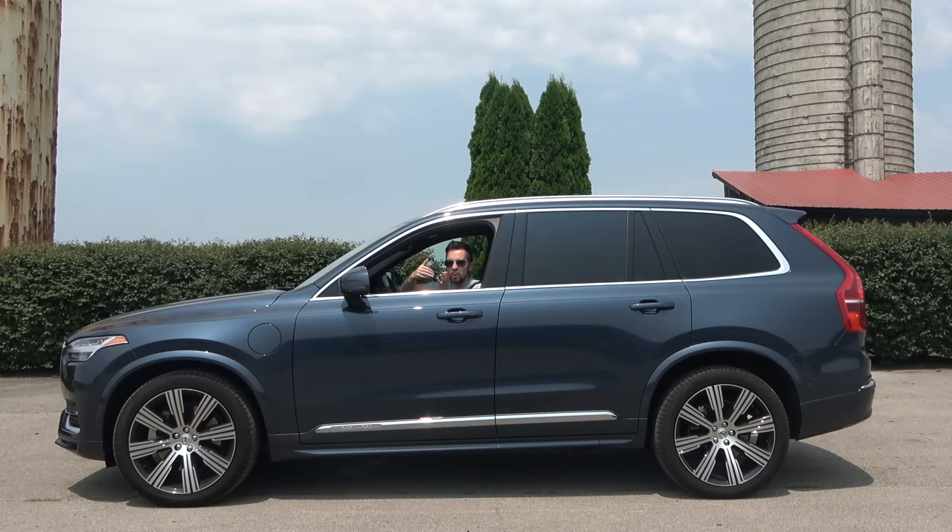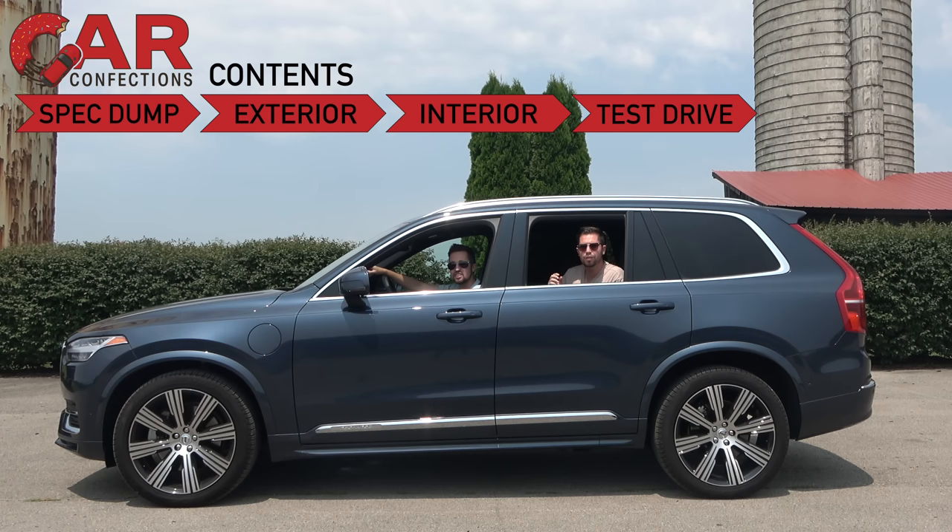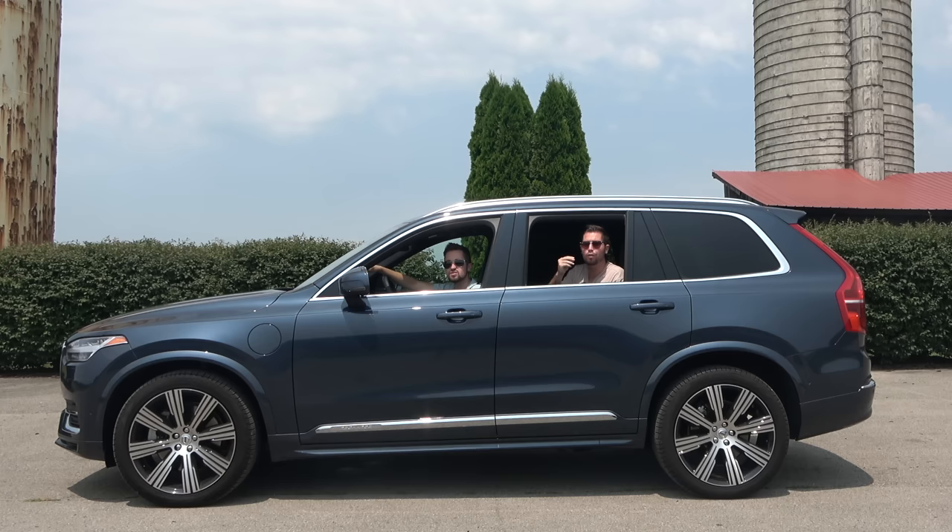The XC90 is one of those beautiful designs that never seems to age, which is why it continues to be such a popular choice in the heavily competitive three-row luxury segment. Today we're in the latest 2024 model in its ultimate trim level to see what Volvo has done to evolve this beautiful SUV. Is this still a great buy, or should you wait for that fully electric EX90? Let's find out.